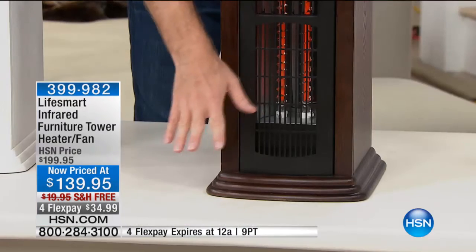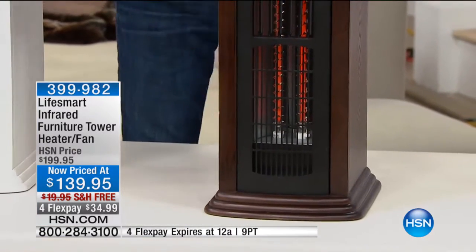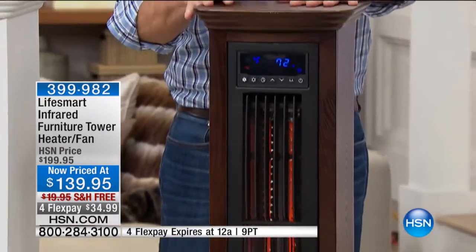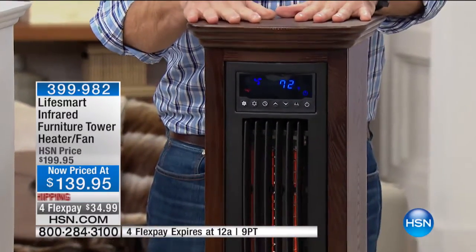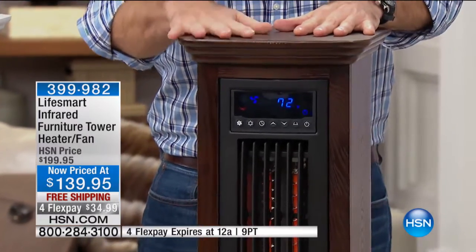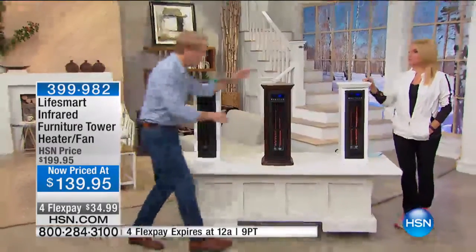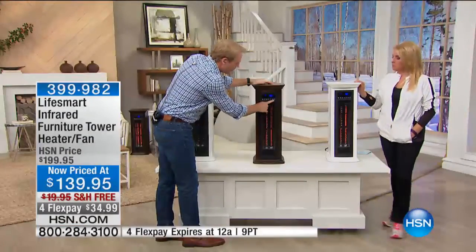It heats your pets — if you have a cat or a dog, they're going to live right down here below the LifeSmart. And it's completely cool to the touch. This is a rock-solid piece of wood furniture with a beautiful veneer, and it's super safe. It has all kinds of safety features. Here's your on and off button.